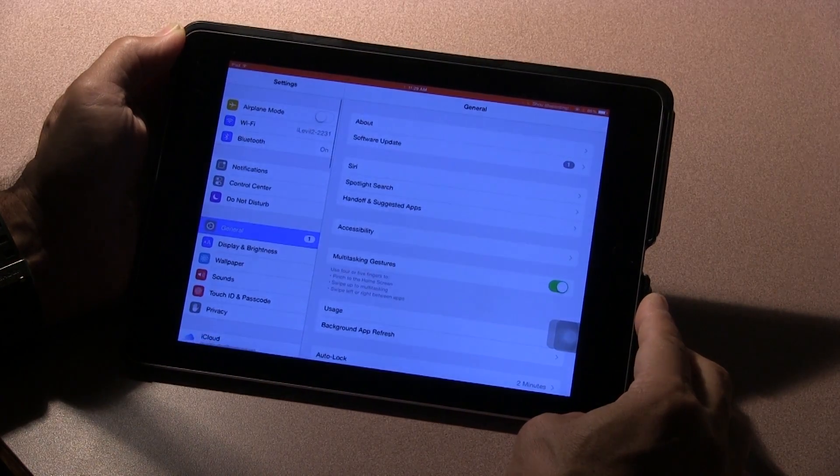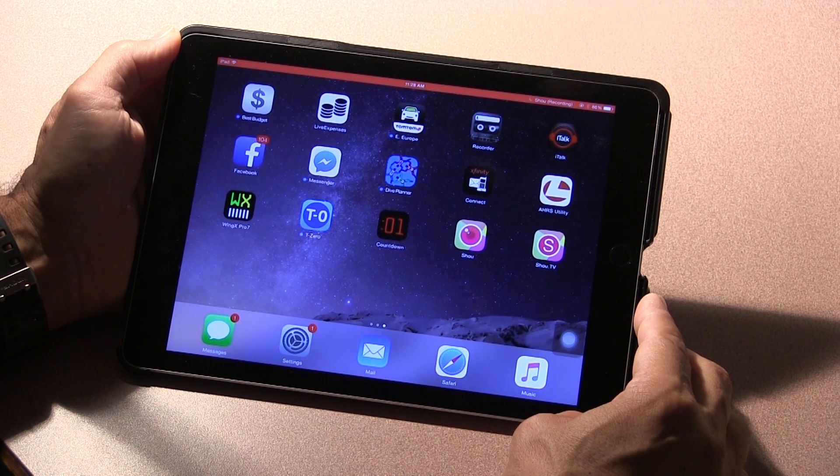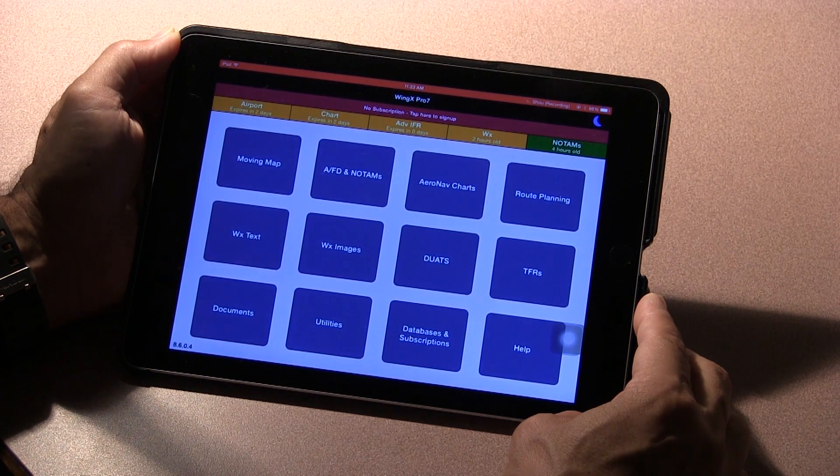The iLevel communicates with the tablet wirelessly, and setting it up just requires going into settings and confirming the network. As far as apps, the iLevel will work with 11 iOS apps and 6 Android apps. For this demo, I'm using the iOS version of WingX Pro.